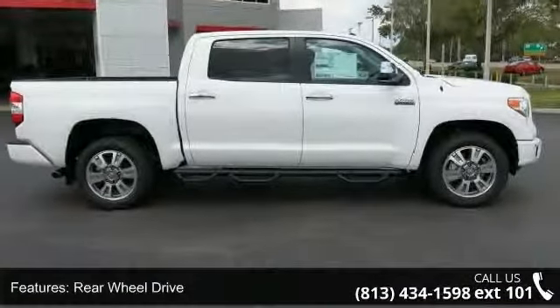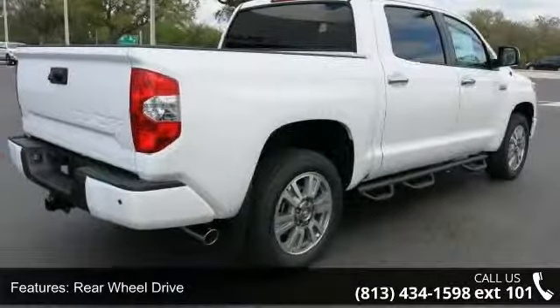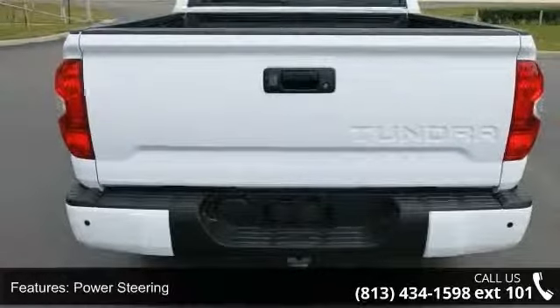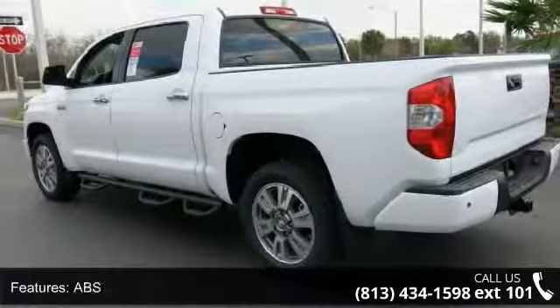Some of the top features included with this vehicle are rear-wheel drive, tow hitch, power steering, ABS, four-wheel disc brakes, brake assist, aluminum wheels, rear defrost, privacy glass, and power door locks.